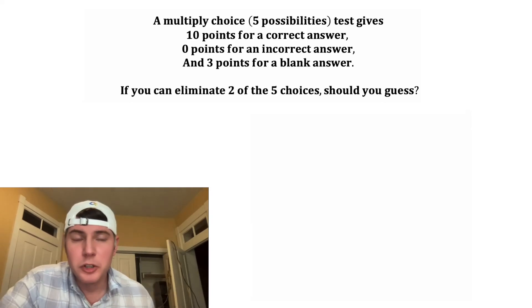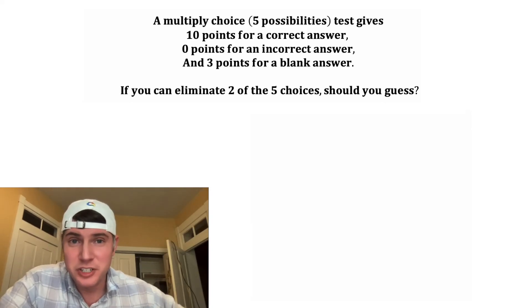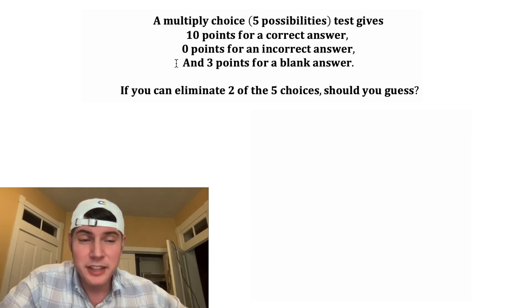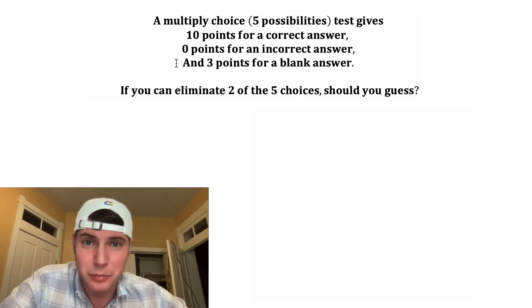Hey guys, I thought this was really interesting. A multiple choice test with five choices per question — they give 10 points for a correct answer, zero points for an incorrect answer, and three points for a blank answer. This is meant to de-incentivize you from guessing.